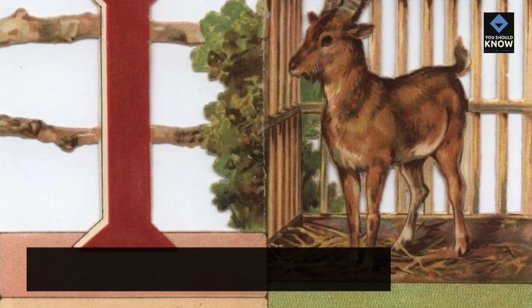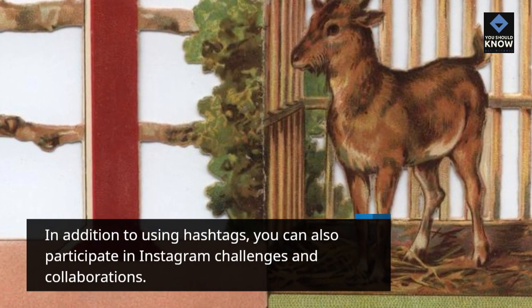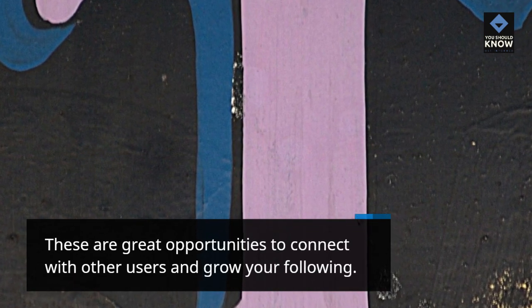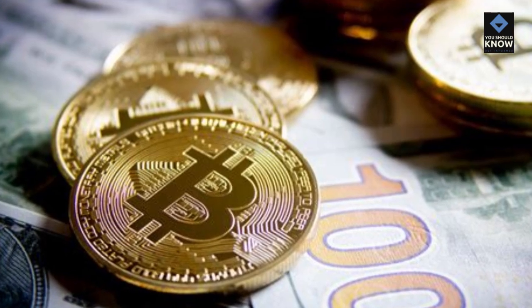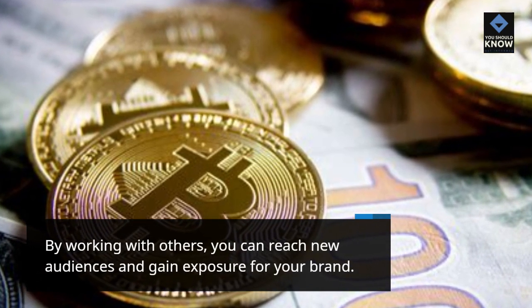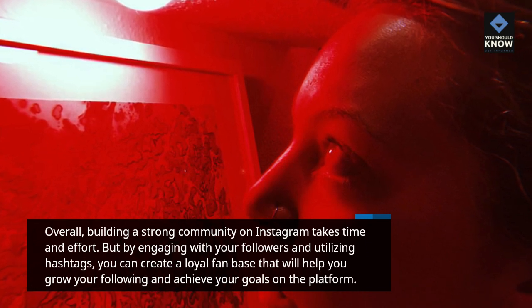In addition to using hashtags, you can also participate in Instagram challenges and collaborations. These are great opportunities to connect with other users and grow your following. By working with others, you can reach new audiences and gain exposure for your brand. Overall, building a strong community on Instagram takes time and effort, but by engaging with your followers and utilizing hashtags, you can create a loyal fan base that will help you grow your following and achieve your goals on the platform.